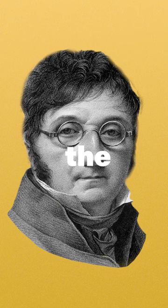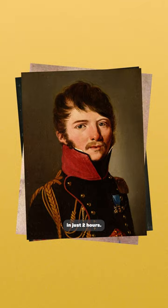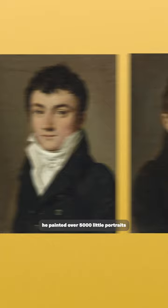This isn't real, and this is Louis-Leopold Boilly, one of the fastest painters of his time. Boilly boasted he could paint a portrait in just two hours. And he probably could, because during his lifetime he painted over 5,000 little portraits of middle-class Parisians and famous folk like the revolutionary Robespierre.